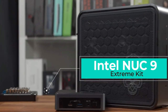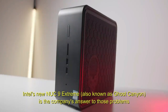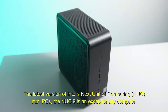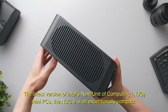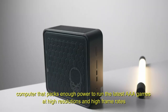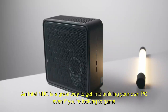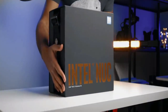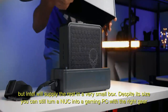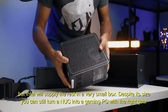Number 4: Intel NUC-9 Extreme Kit. Intel's new NUC-9 Extreme, also known as Ghost Canyon, is Intel's answer to those problems. The latest version of Intel's Next Unit of Computing mini PCs, the NUC-9 is an exceptionally compact computer that packs enough power to run the latest AAA games at high resolutions and high frame rates. An Intel NUC is a great way to get into building your own PC, even if you're looking to game. Being bare bones, you'll need to provide certain items like RAM, storage, and an OS, but Intel will supply the rest in a very small box. Despite its size, you can still turn a NUC into a gaming PC with the right gear.